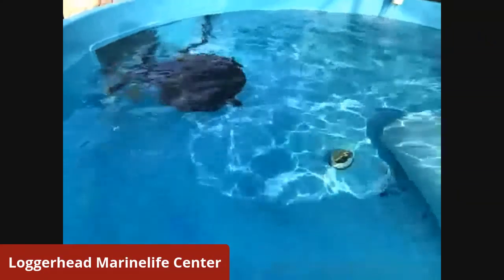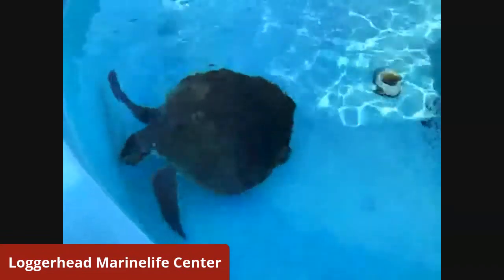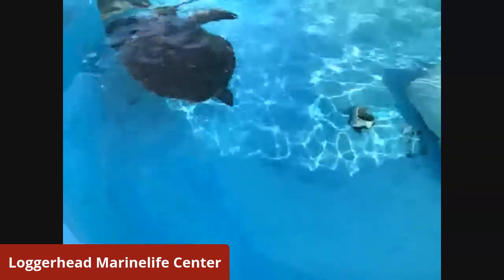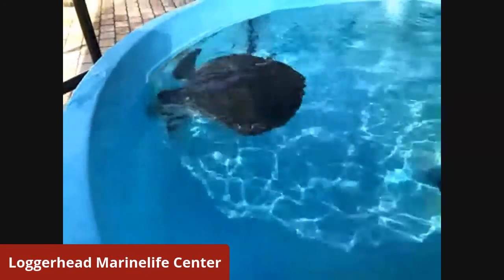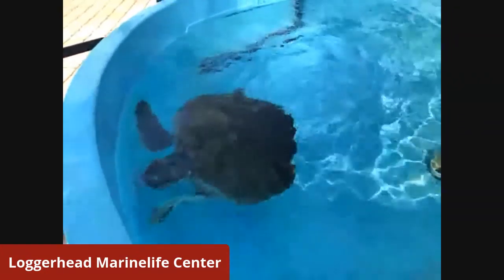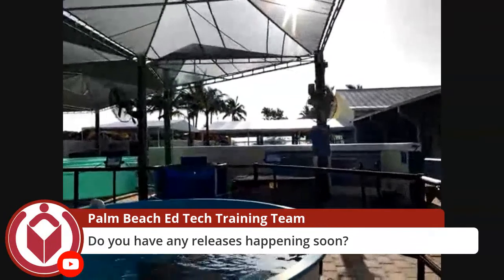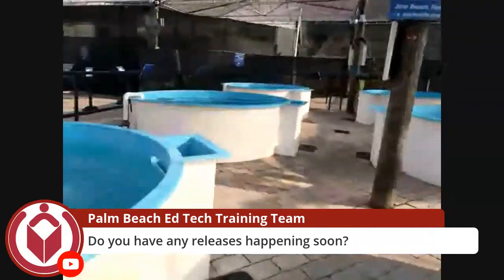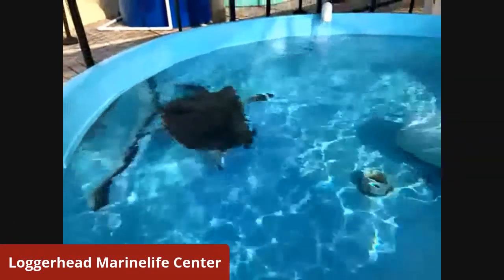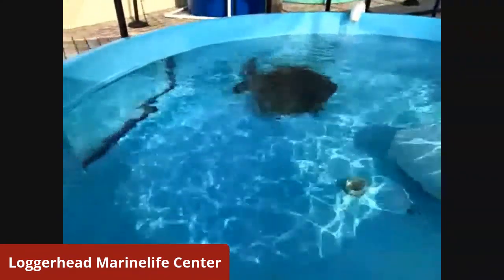The goal is to get these patients released back into the ocean once they've been rehabilitated. Do you let people come and see them get released? Yes, we do have public releases. Here in Juno Beach, right across the street is the actual beach on the Atlantic Ocean, which is convenient for us. We will take our sea turtles down in a trailer or sometimes on a little gurney and wheel them down to the beach in order to release them publicly.